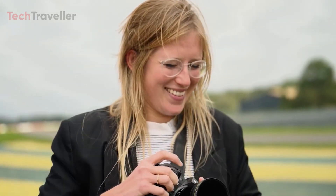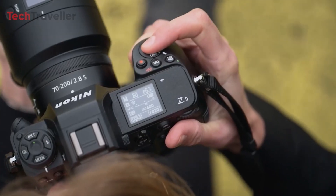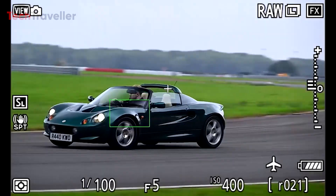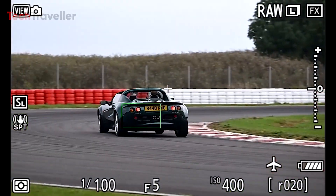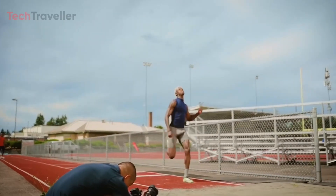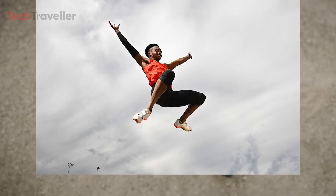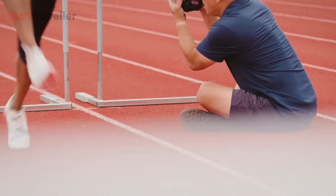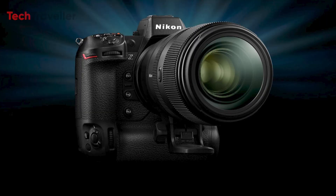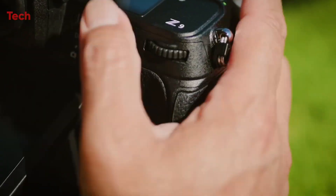This would surpass the already remarkable 30fps continuous burst potential of Nikon's current Z9. Such blazing speeds open up new possibilities for capturing decisive moments of action, especially catering to top-tier sports photographers aiming to capture visually explosive moments at a rapid pace. For Nikon, this camera could mark a new flagship and an opportunity to redefine its position in professional sports and action photography.